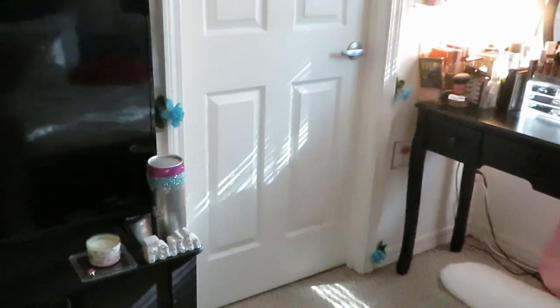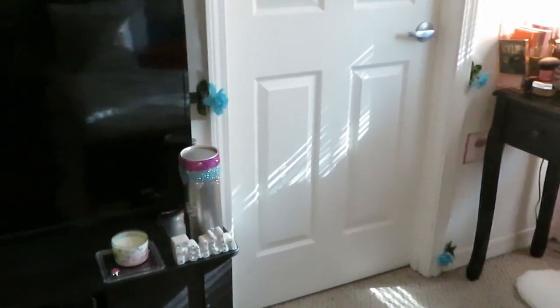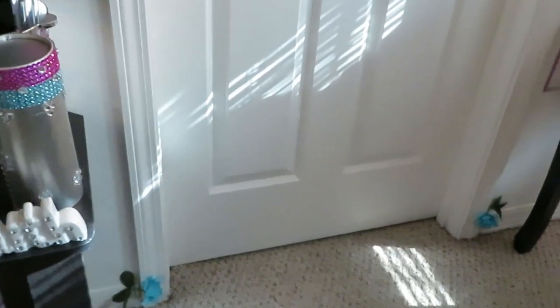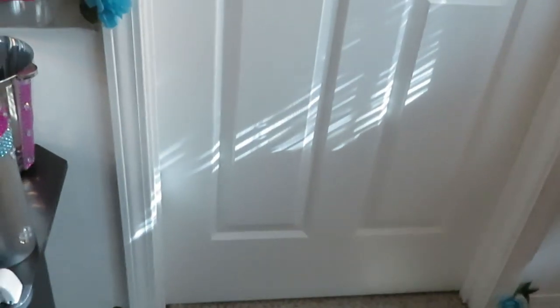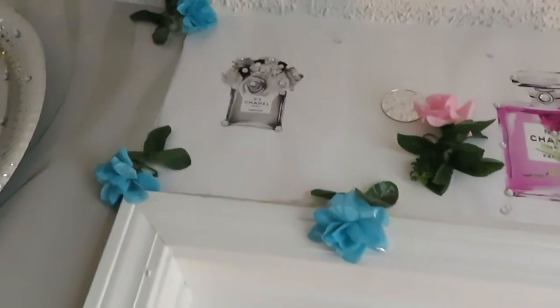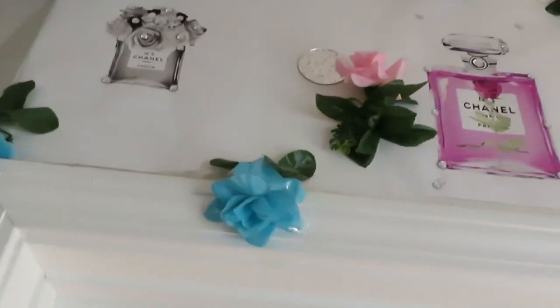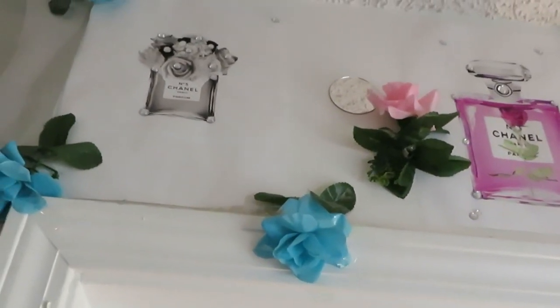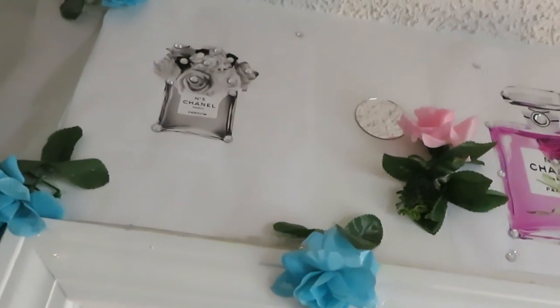It took me a couple months to get this room done — I had to wait for stuff to come in from Amazon. I took my time because I like for stuff to turn out the way I want it. I ain't showing y'all in my closet because y'all know I'm a couponer — I got clothes, I got food, I got all kinds of stuff in there. I'm writing up here across the top of the closet, and all this stuff I printed out from online. I went online and printed this stuff out on white paper and just taped it up.